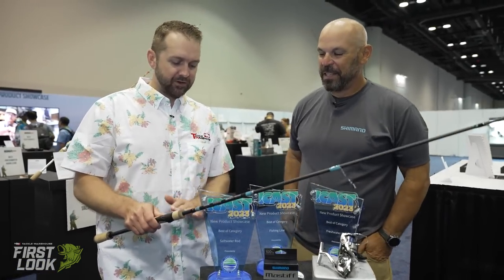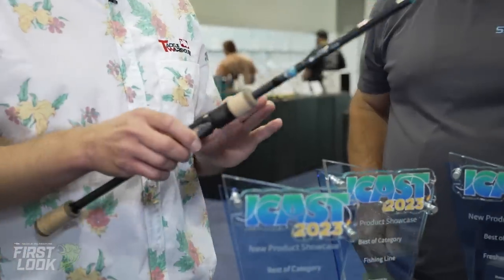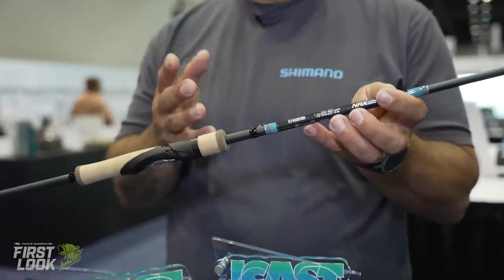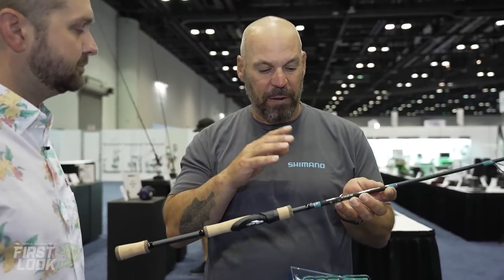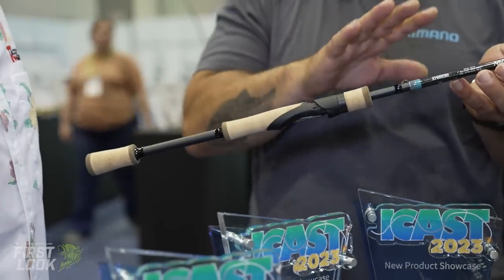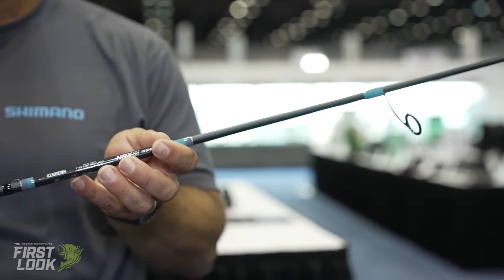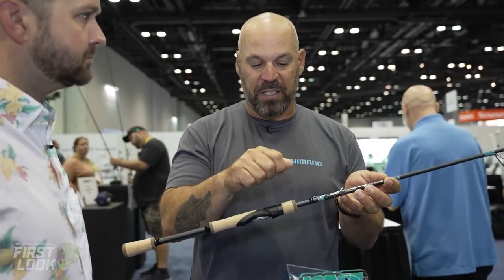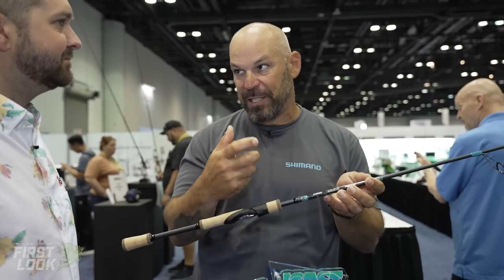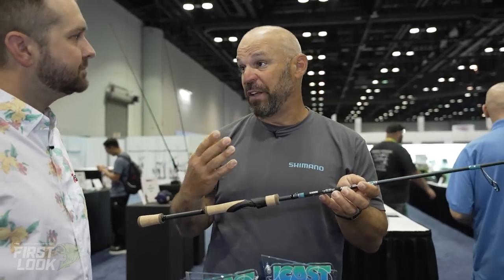Up next, JP DeRose from G. Loomis here to talk about the brand new best of show winner for saltwater rod — the NRX+ Inshore series. For those who experienced NRX+ Bass, they know that when they switched to the Spiral X blank, they got a world of benefits. NRX+ Inshore follows suit with a couple of minor changes. The core of this rod is the Spiral X blank — a nano carbon tape wrapped up the mandrel without gaps, with a center layer of carbon material, then back down with no gaps.